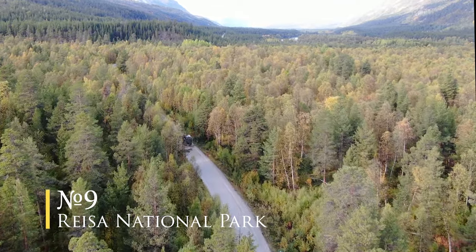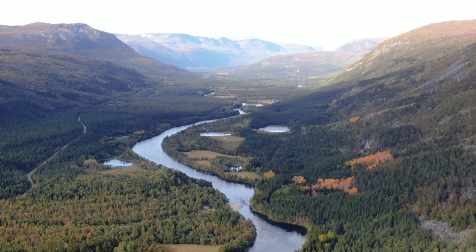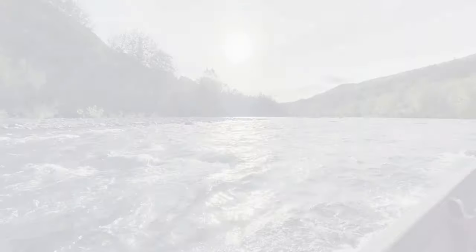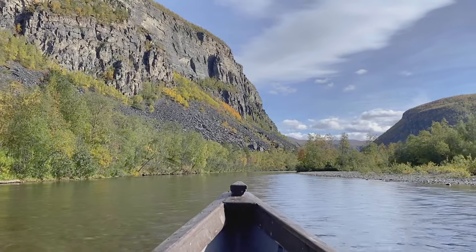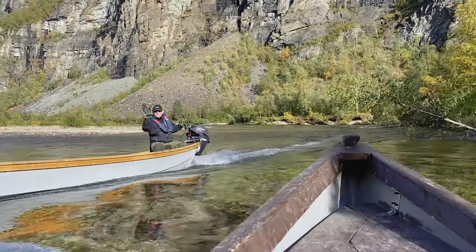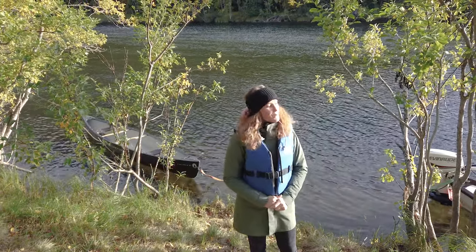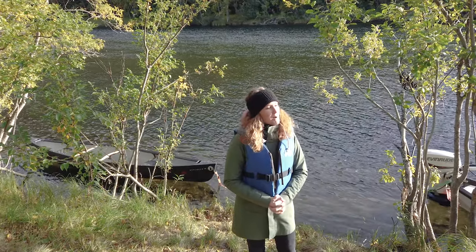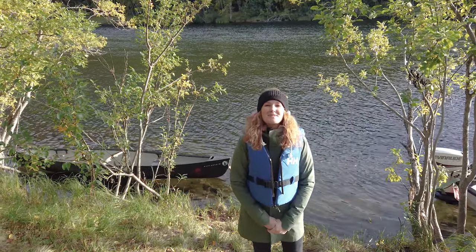Number nine: Reisa National Park. This park is not so well known, probably because fewer people travel this far north, but for me this park was a real highlight — pure untouched nature and no crowds. After just one day I felt refreshed and energised. Today we are going with the boats on the river inside the Reisa National Park, where I will do some hikes, catch some waterfalls and enjoy a bonfire with some lunch.